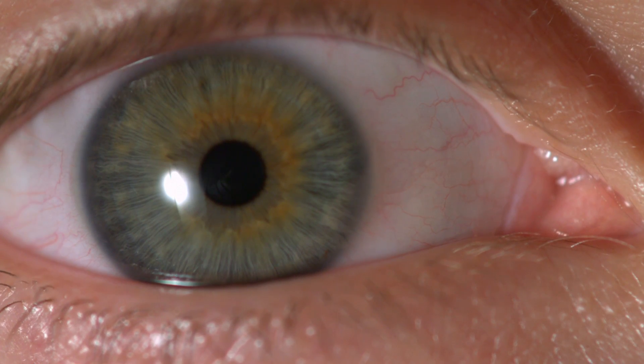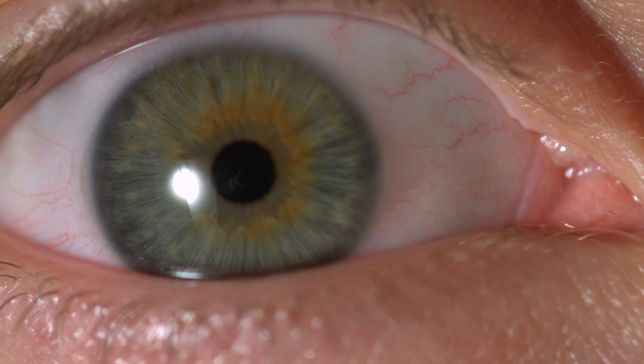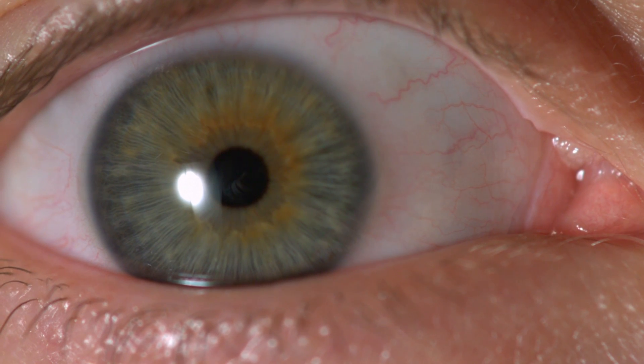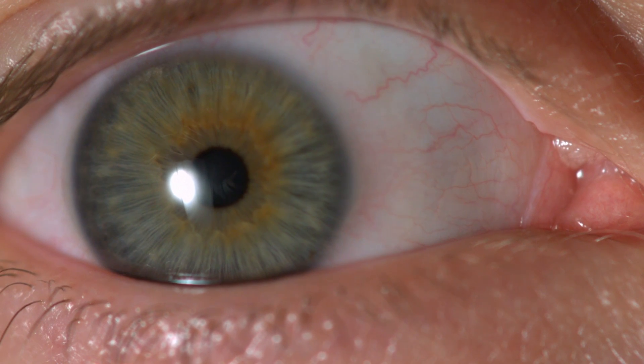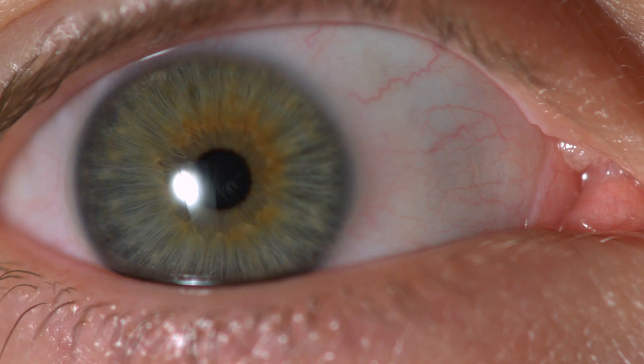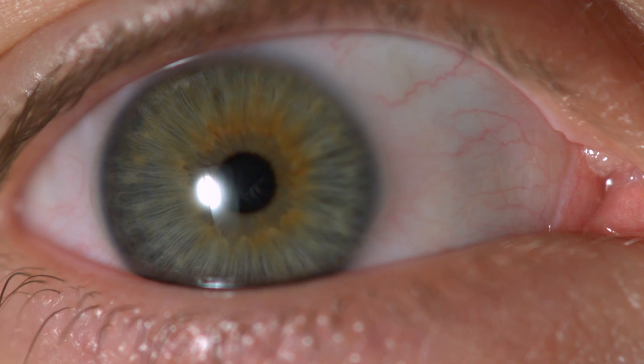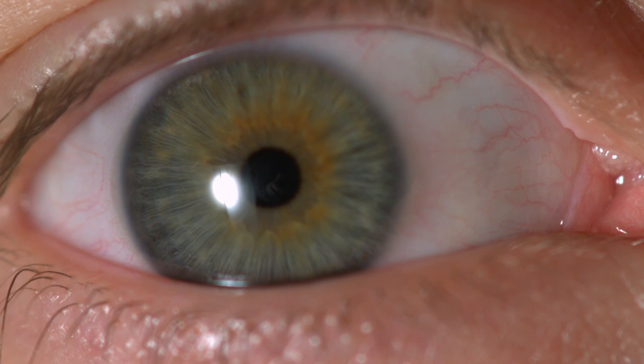This was shot at a thousand frames a second, which is 40 times slower. When I was playing this back I noticed something really weird, something I've never seen before — the iris in my eye, which is the colored part, is actually really loose and wobbles around as though it's jelly.